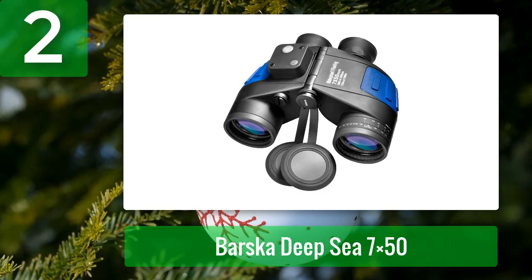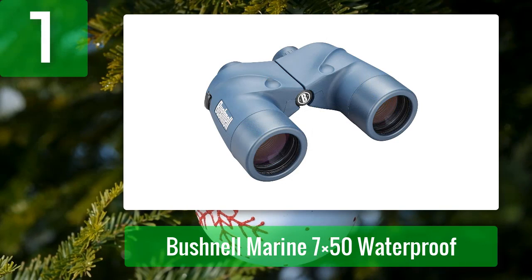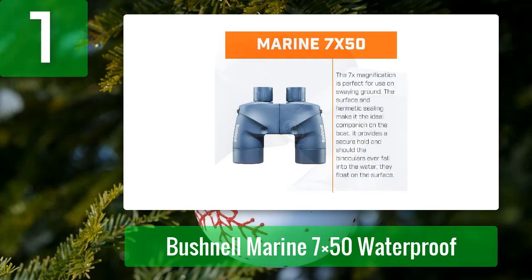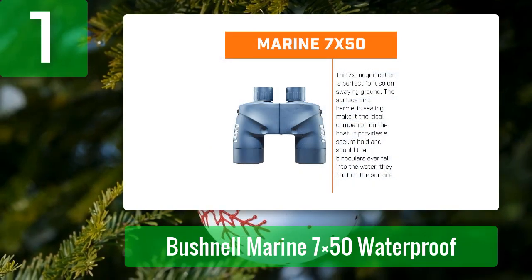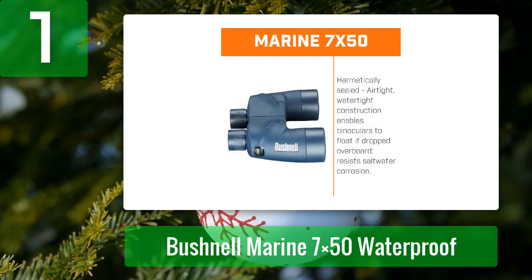Number 1: Bushnell Marine 7x50 Waterproof. The Bushnell 7x50 marine binocular is corrosion resistant and waterproof, designed for use in severe environments. This long-lasting, fog-free marine binocular has a non-skid rubber armor that makes it easy to use with a comfortable grip.